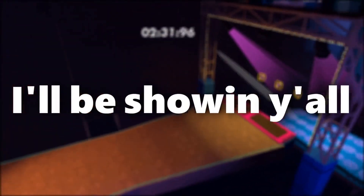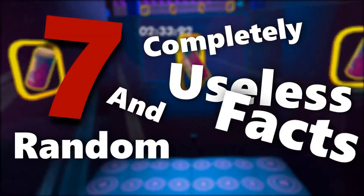What's up everyone, today I'll be showing y'all 7 completely useless and random facts about Rec Room that you probably will never need to use.